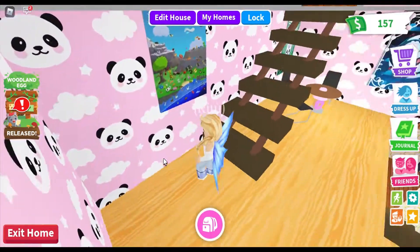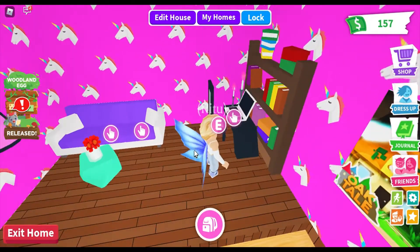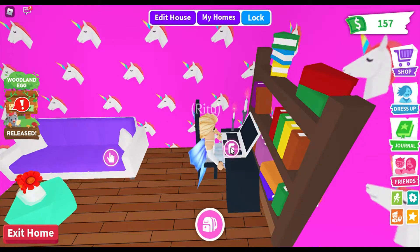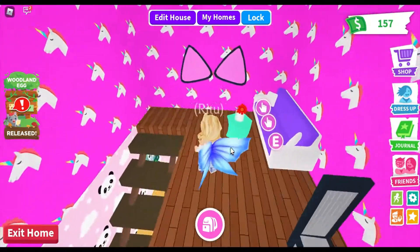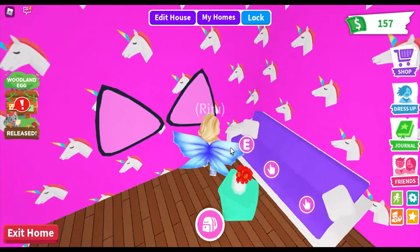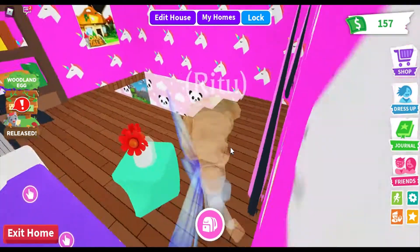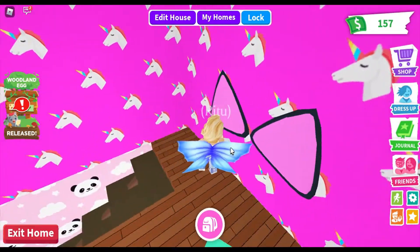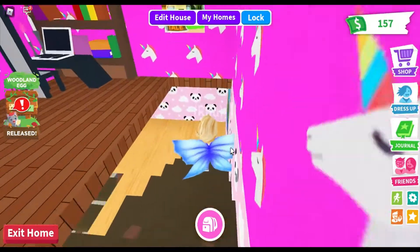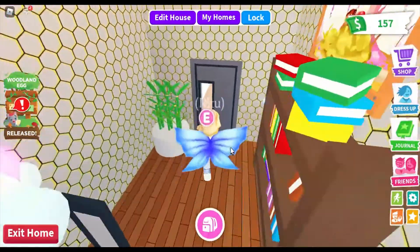Let's go upstairs. Up here I have a study area — there's a bookshelf and a laptop where I can edit my videos, make videos, or do my school stuff. There's also a sofa for when I have friends over, a coffee table, and these very cute cat ears which I like a lot, so I've kept them there. Now let's go downstairs to the basement.